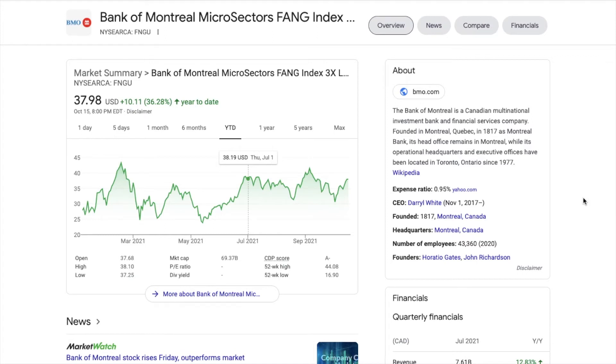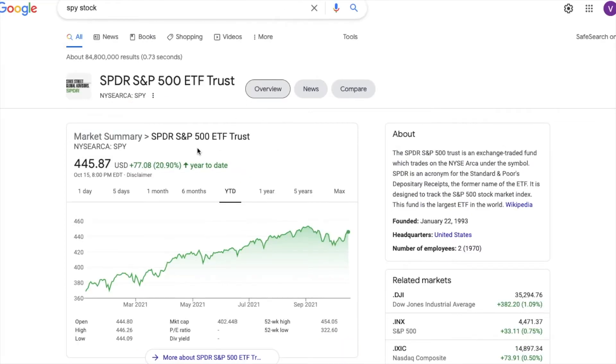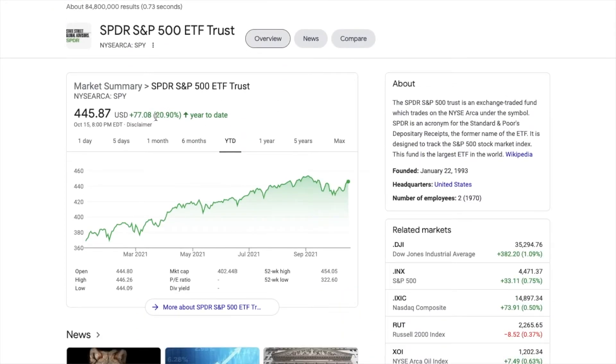Welcome back. Today we're looking at the ETF FNGU, which is up 36% year to date, compared to the S&P 500 or SPY, which is up 20% year to date.